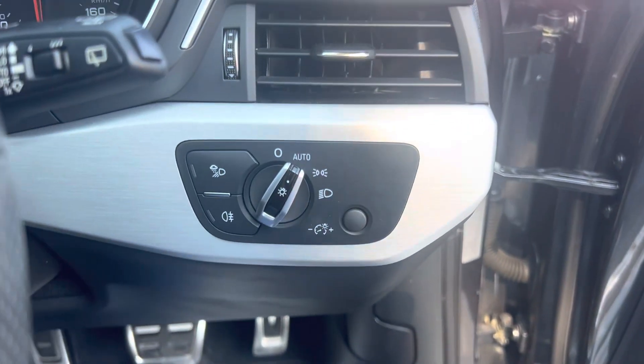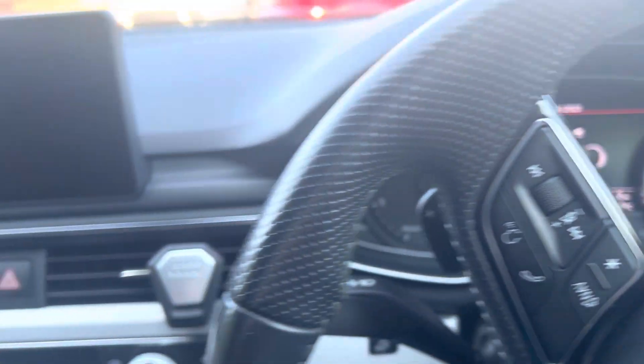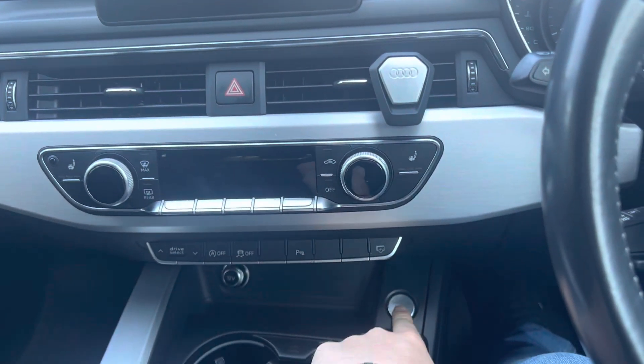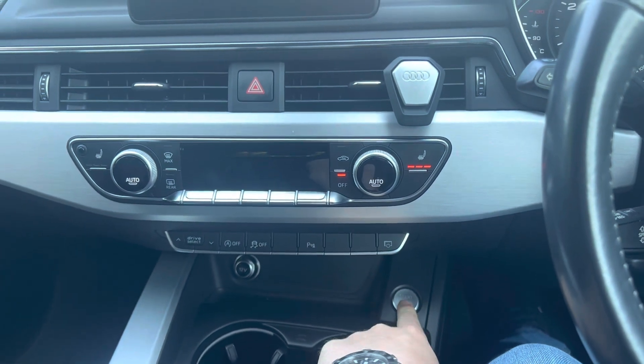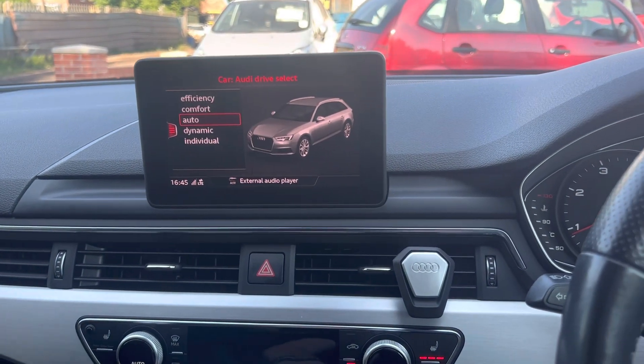It's got automatic headlights as well, and 57,814 miles on the clock. Just put my foot on the brake and press the start button — just goes. Another little bit of clever kit.